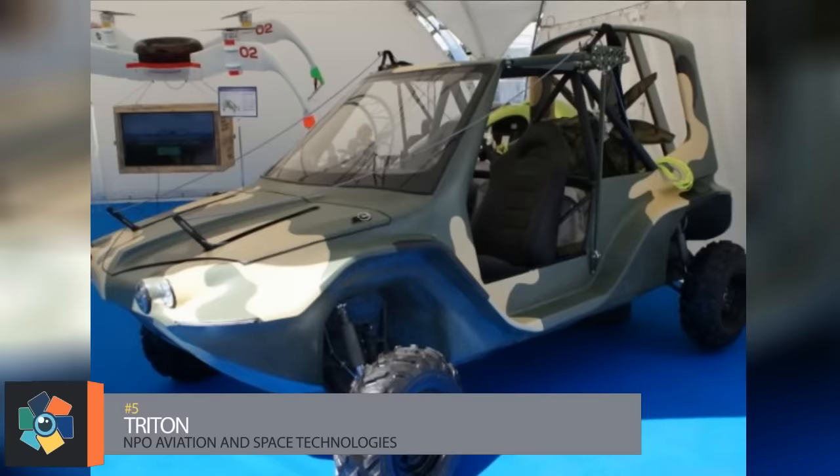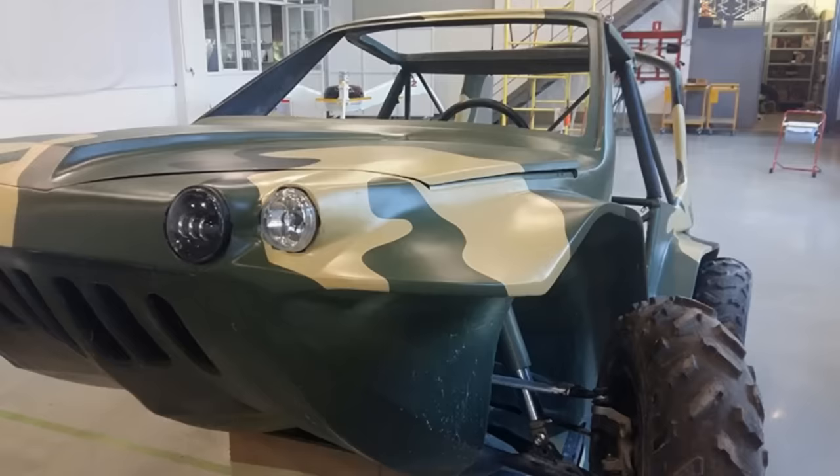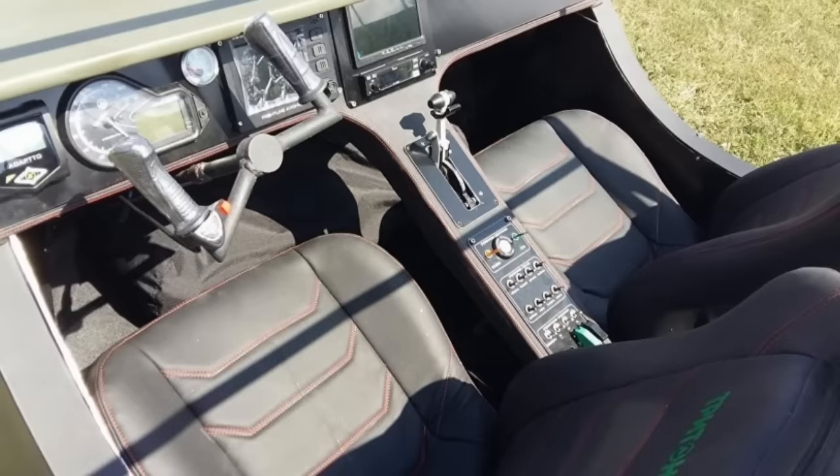Number 5: the Triton. NPO Aviation and Space Technologies from Pyatigorsk, Russia, has developed an all-terrain flying amphibious vehicle for the military and emergency service personnel. The Triton allows for a crew of two people. The length, height, and width are 10 feet, 7 feet, and 6 feet, respectively. When empty, the vehicle weighs in at about 150 pounds.